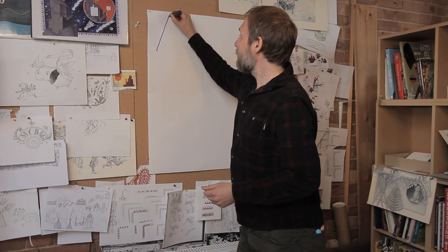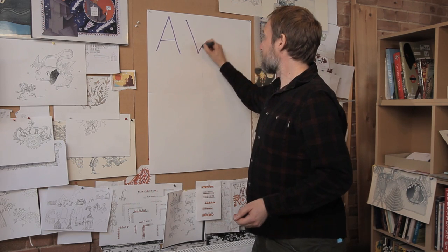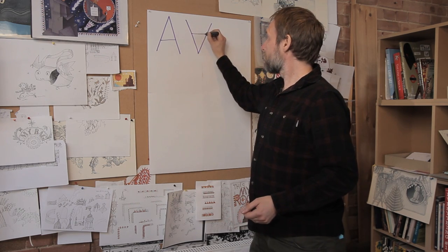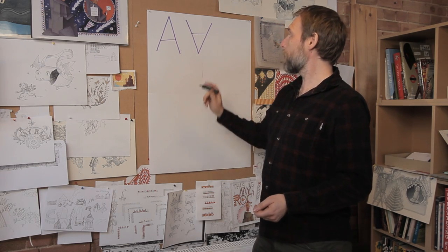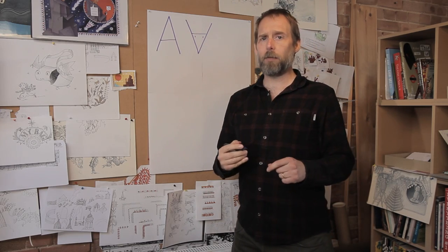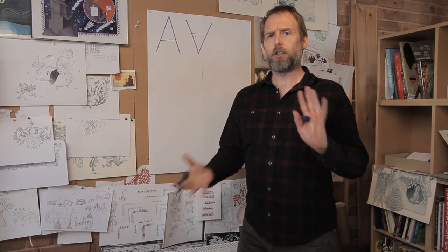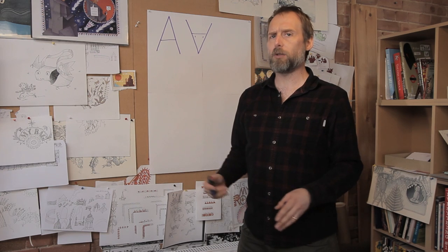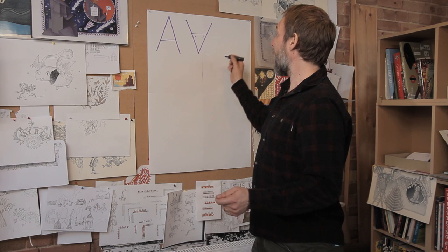The letter A, when it was first invented, people wrote it like that — and that was a picture of a cow. You can see the cow's horns. The first letter of the alphabet was a cow because cows were very important to people; you knew how rich you were by how many cows you had.